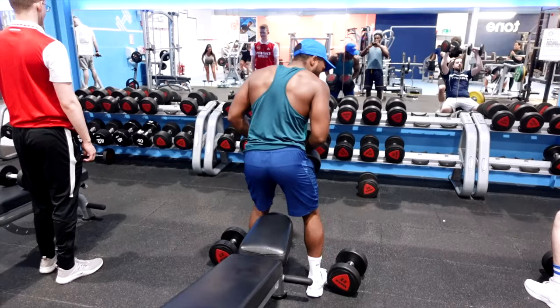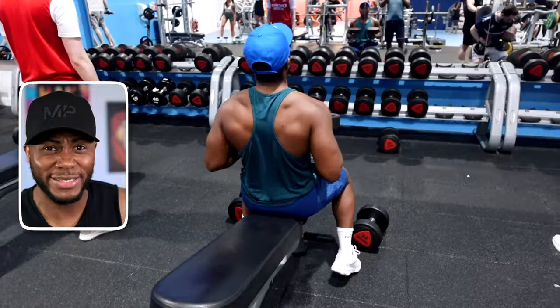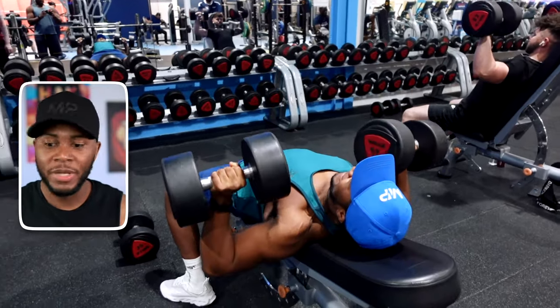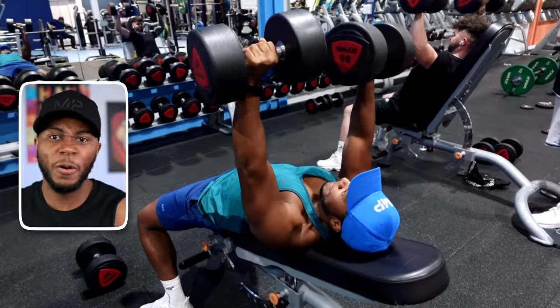Next up, the incline dumbbell chest press. The incline doesn't have to be crazy — too many people set it at 45 degrees and above. A 30-degree incline is more than enough.